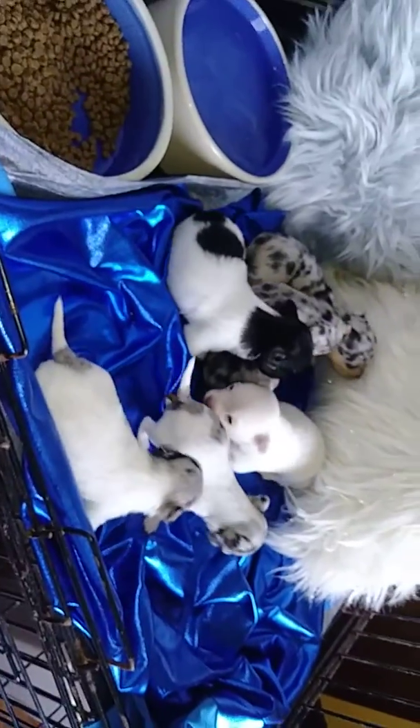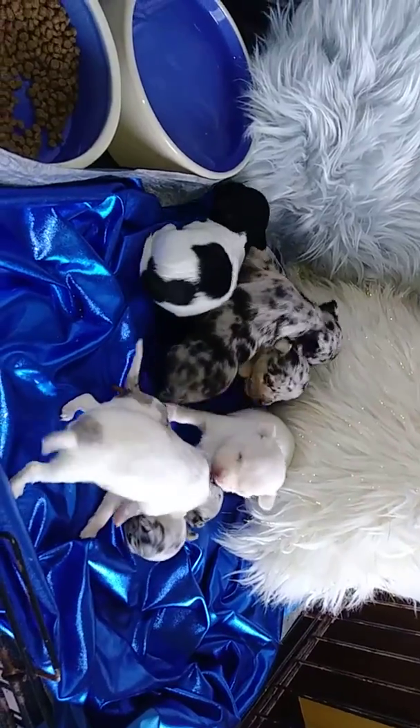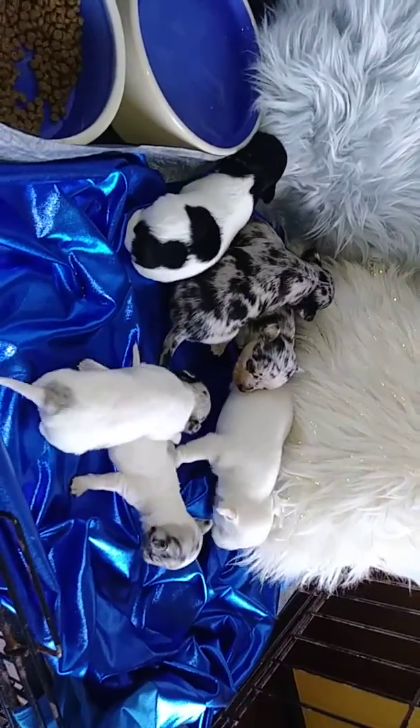They're starting to walk around quite a bit, and of course I like getting out and playing with them.